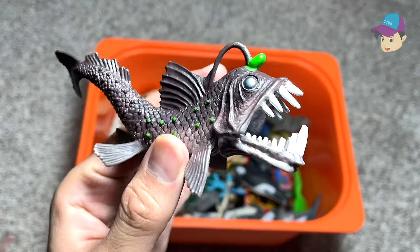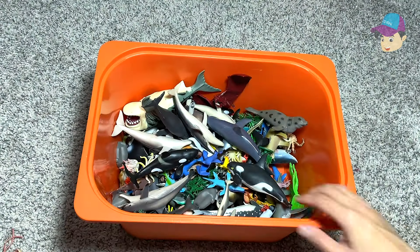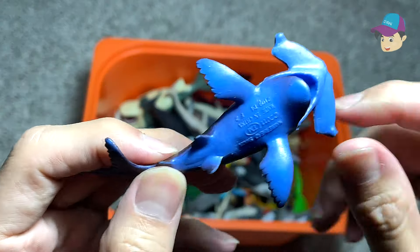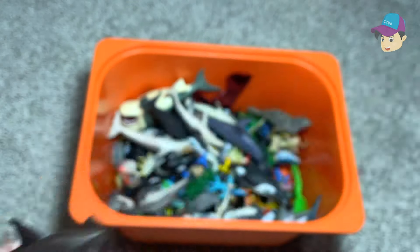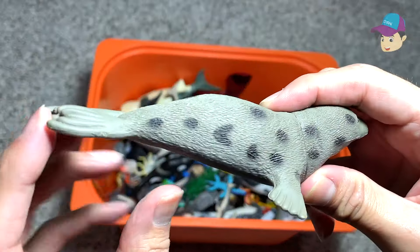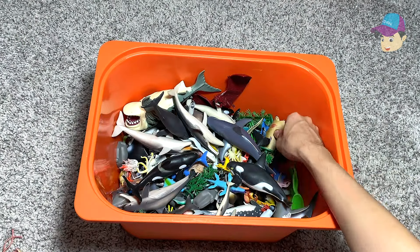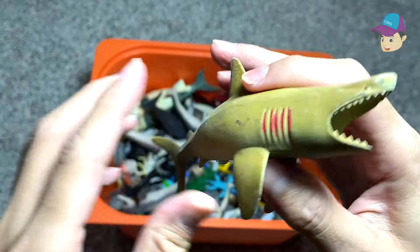And this is an anglerfish. Hammerhead shark — you can see it has a beautiful blue colour on its underside. A spotted seal — a seal with plenty of spots around its body. This is a sand shark.